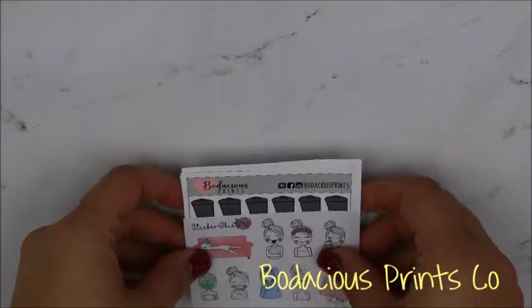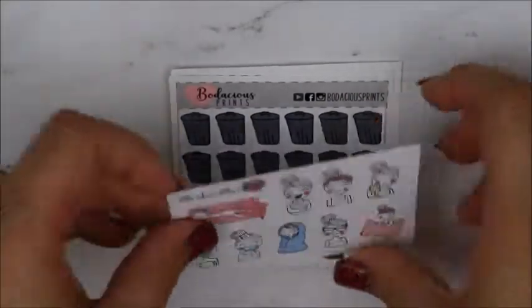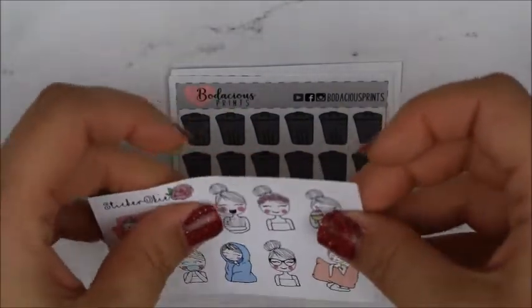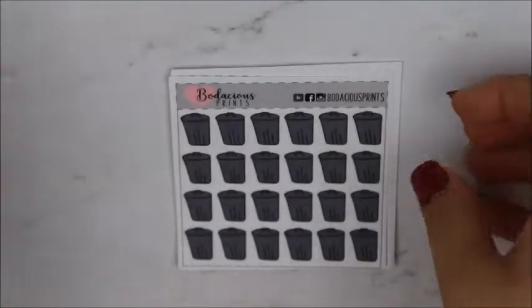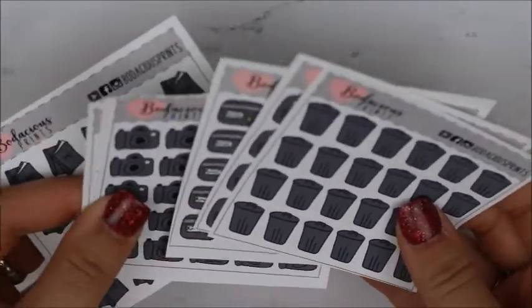I actually ordered this from her and she just let me pick it up while I was there. This was a freebie she had from a freebie swap she did with Sticker Oki. She gave me one of these and put one in my order. And then I got the dollar Wednesday — this was the second dollar Wednesday.